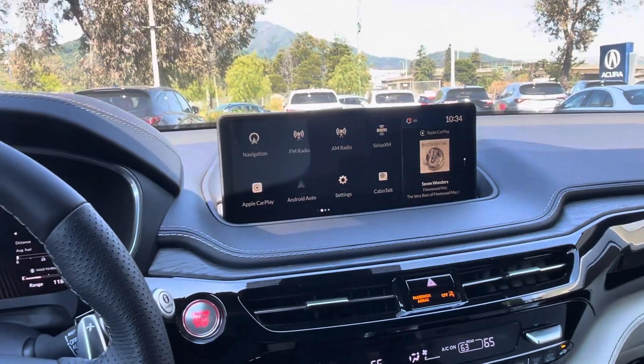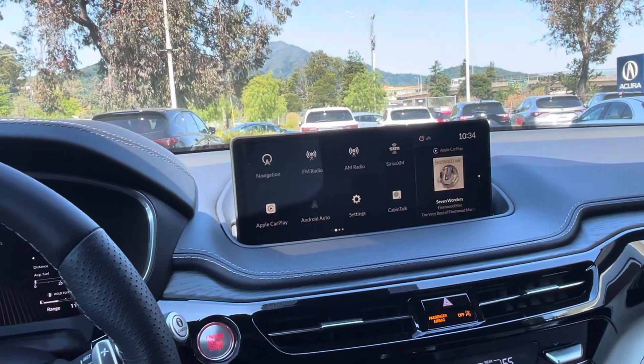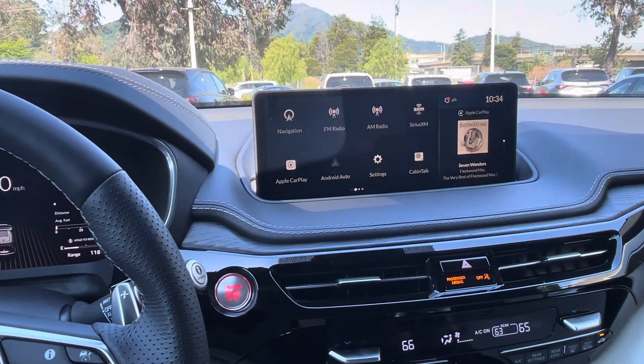Hello, my name is James and I'm a product specialist here at Marin Acura in Corte Madera, California. Today I'm going to show you how to adjust the phone call volume in a 2024 Acura MDX.